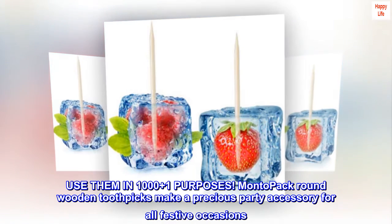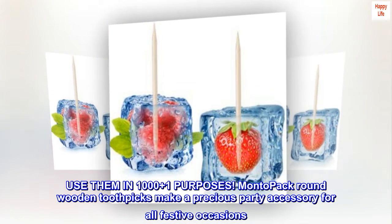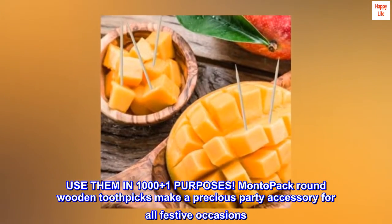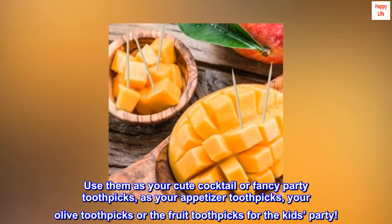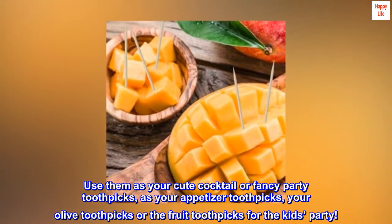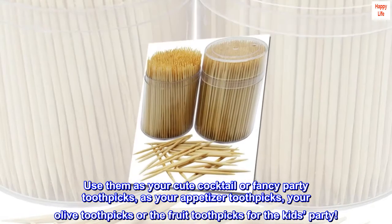Use them in 1,000 plus 1 purposes. MontoPack round wooden toothpicks make a precious party accessory for all festive occasions. Use them as your cute cocktail or fancy party toothpicks, as your appetizer toothpicks, your olive toothpicks, or the fruit toothpicks for the kids' party.